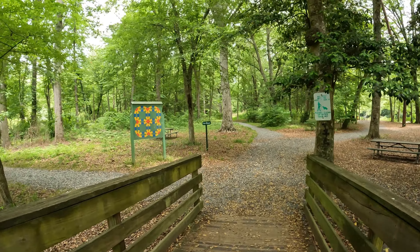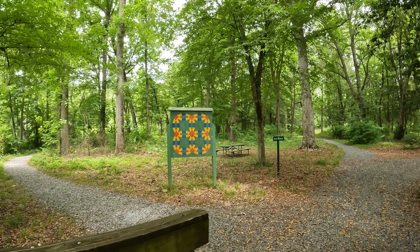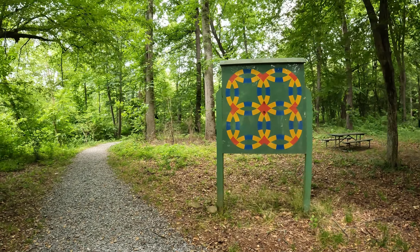Oh, it's a butterfly. This is a wedding ring, except that they took the colors from the area and built it into the double wedding ring.